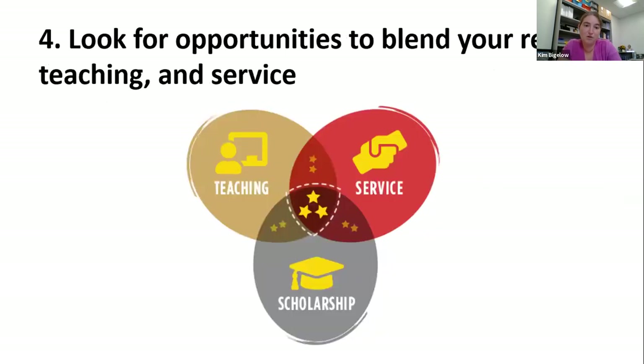Number 4: look for opportunities to blend your research, teaching, and service. For me, I was able to get both an NSF grant and later an NIH grant to do assistive device design in my classrooms. It's a line of biomechanics work, but doing it in the classroom environment gets all students involved in a taste of biomechanics, generates federal funding, adds to my promotion package, and publishing on that classroom work adds to my portfolio as well.